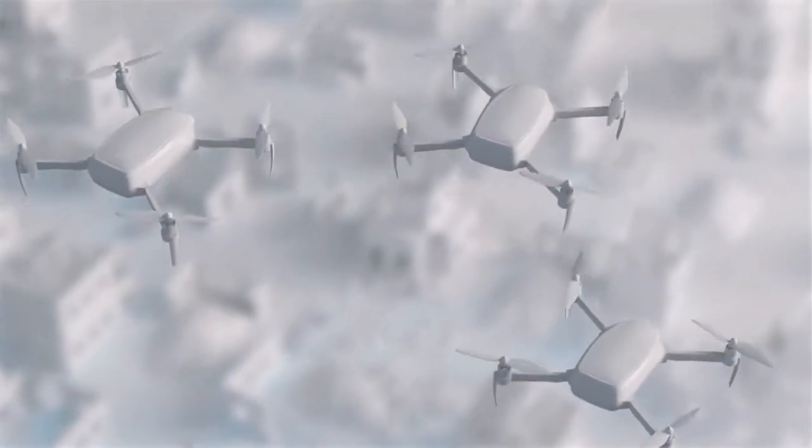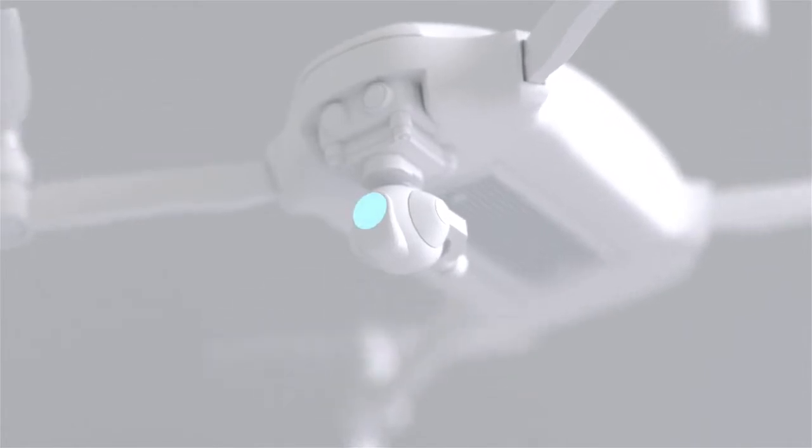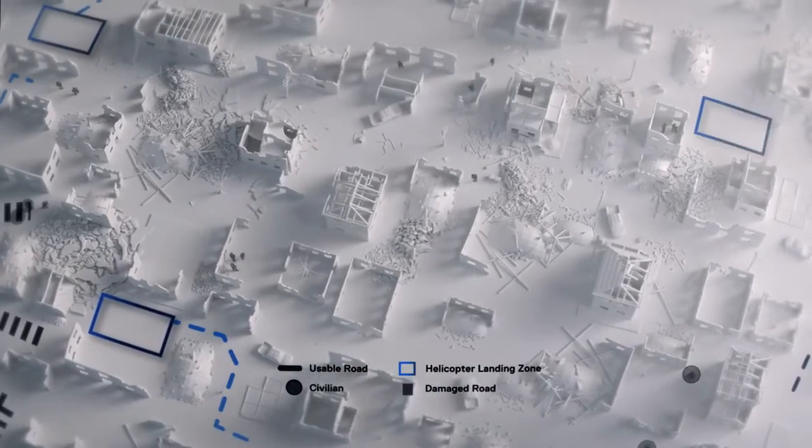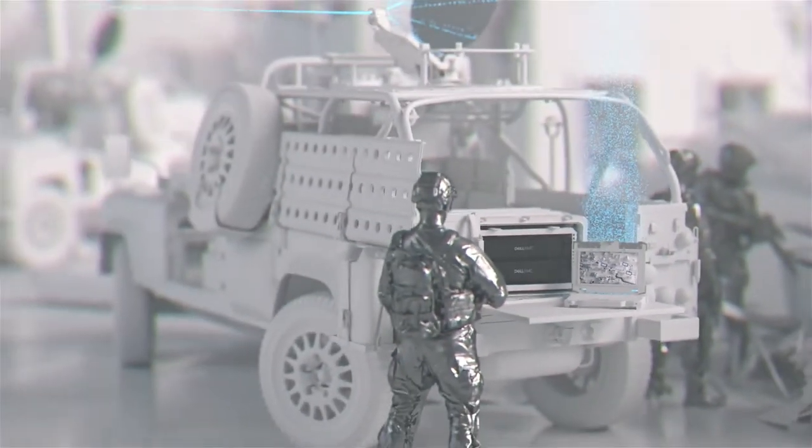In disaster relief, every minute matters. When the grid is down, having eyes on the situation and processing it in real time can save lives. Imagine quickly mapping available roadways or potential landing spots for humanitarian aid on-site.